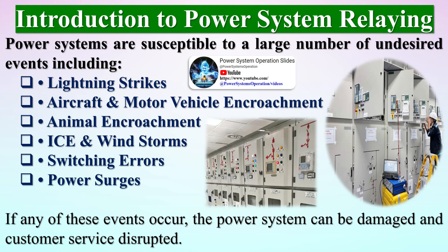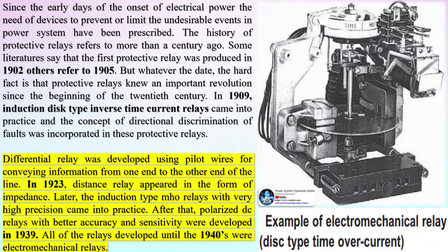Power systems are susceptible to a large number of undesired events including lightning strikes, aircraft and motor vehicle encroachment, animal encroachment, icy and windstorms, switching errors, and power surges. If any of these events occur, the power system can be damaged and customer service disrupted. Since the early days of electrical power, the need for devices to prevent or limit these undesirable events in power systems has been recognized.